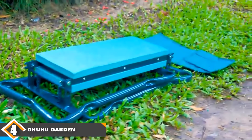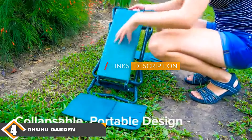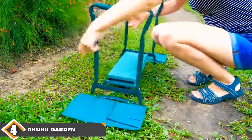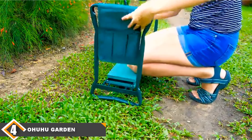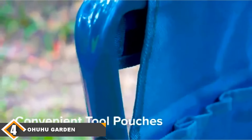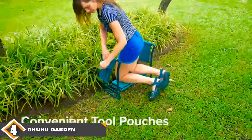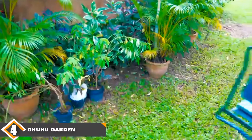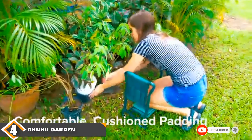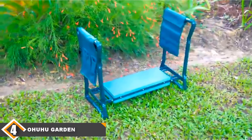Next at number 4 we have the Ohuhu Garden Kneeler and Seat. This garden tool is designed to protect your knees and lower body when tending to your space. It is a great tool for those who have joint issues but still want to garden, as it is a cushioned and comfortable stool. It removes strain from your knees and makes it easier to get the finer details right. It is a 2-in-1 tool — the kneeler can be turned over and used as a seat, and it is easily assembled and durable enough to withstand your weight.